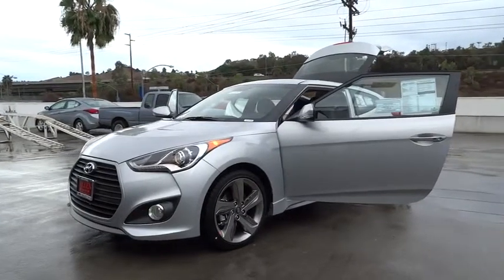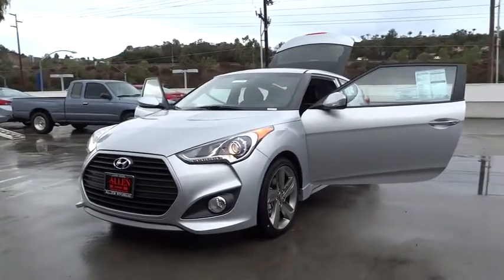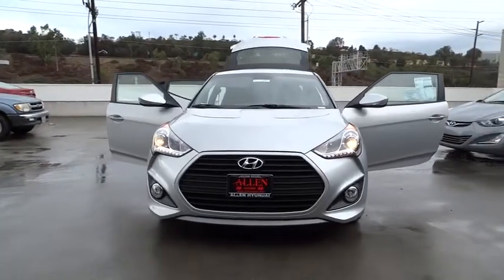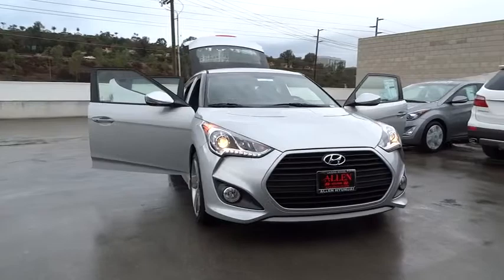2015 Veloster. The Veloster's innovative body style and unique design make it unlike any other small car out there. Pair that with a fuel efficiency that pushes the 40 miles per gallon barrier and you've got one sweet ride. Here are some of this vehicle's great options.